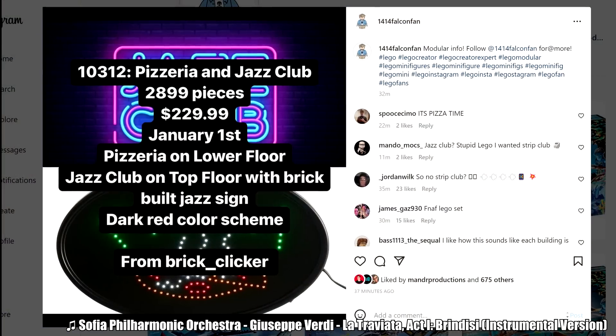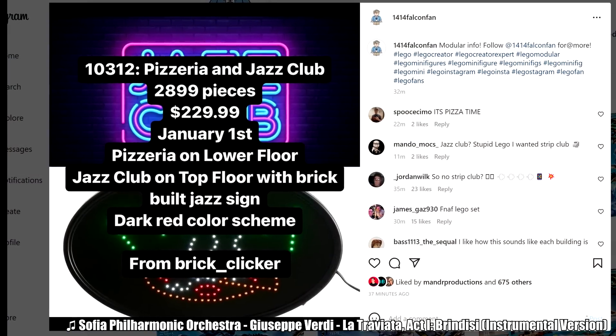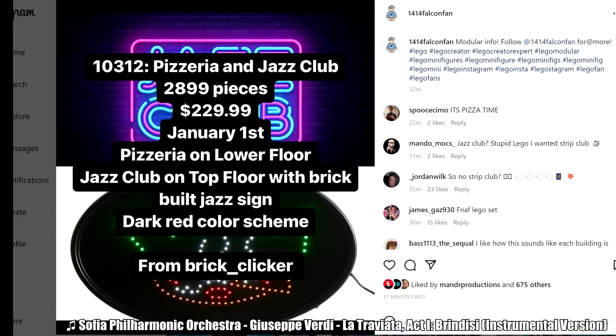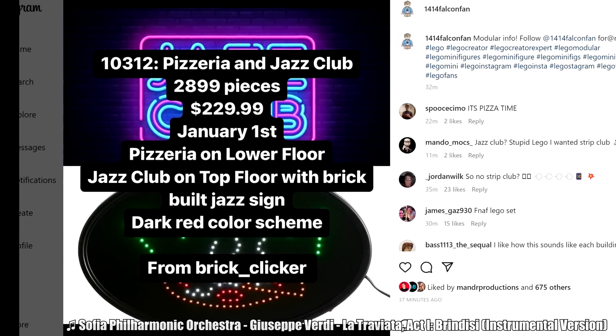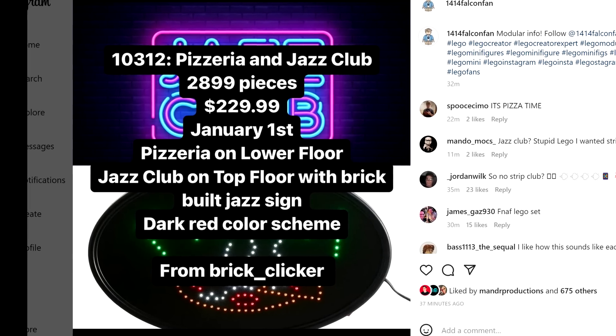This comes from BrickClicker, so we'll see if BrickClicker's reliable, but FalconFan's reporting this, so I'll give this a little bit more credit than a regular BrickClicker report. Regardless, it's apparently going to be a pizzeria and jazz club as our 2023 January Modular.